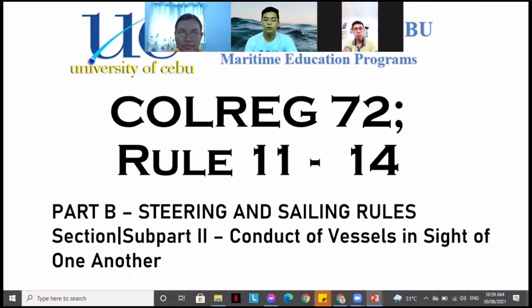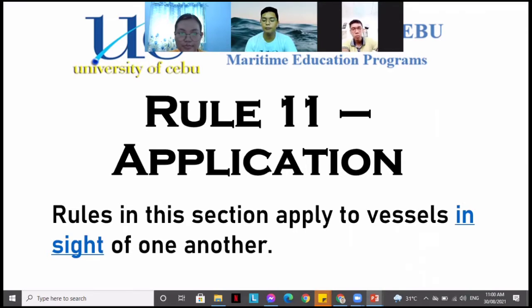COLREG 72 Rule 11 to 14 is located in Part B, which is the Steering and Sailing Rules, Subpart 2 or Section 2: the conduct of vessels in sight of one another. Rule 11, which is the application, states that the rules in this section apply to vessels in sight of one another.